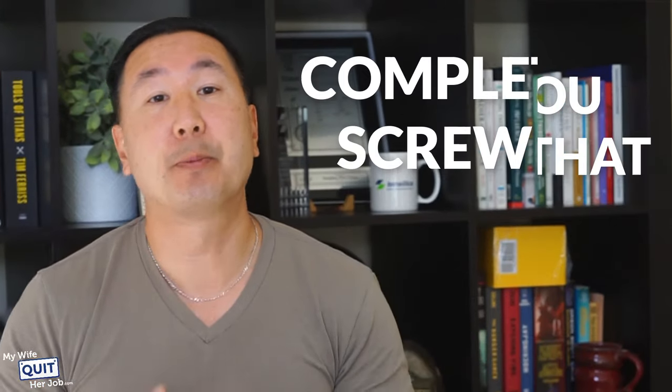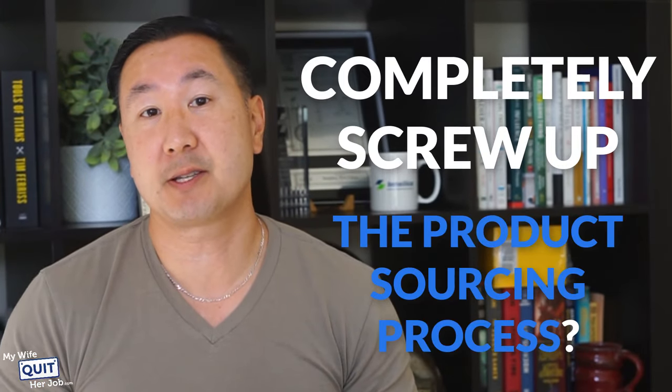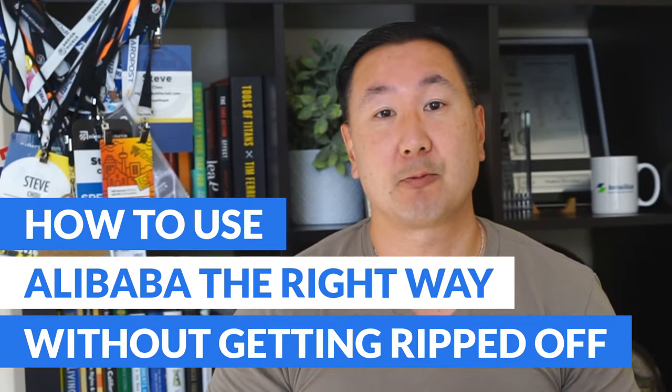Did you know that most new sellers completely screw up the product sourcing process? In this video, you'll learn how to use Alibaba the right way without getting ripped off.